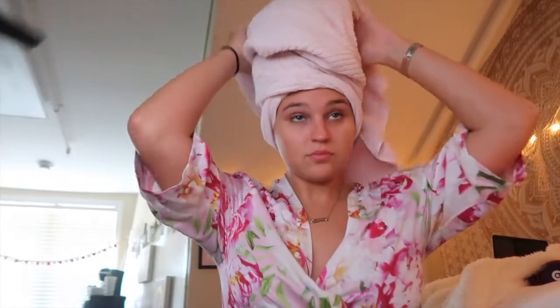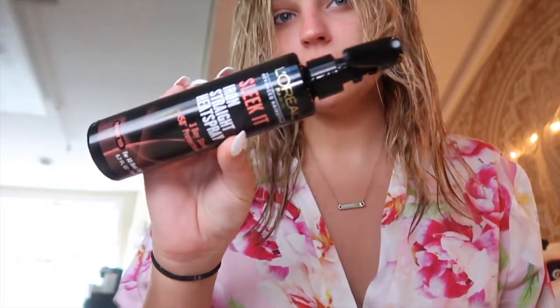After the shower I like to watch some YouTube and have some dinner. Then I take my towel off my head and spray this Sleek It by L'Oreal - it's like a straightening iron heat protecting spray. I like how it makes my hair super soft.